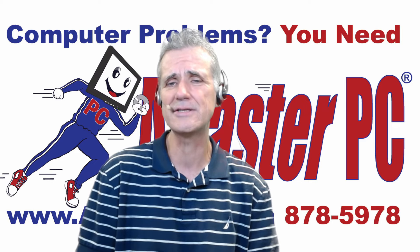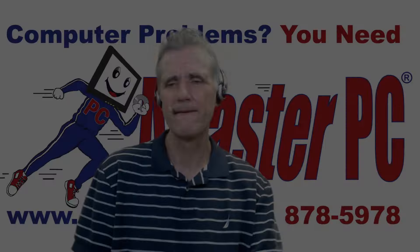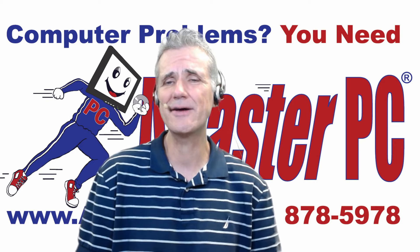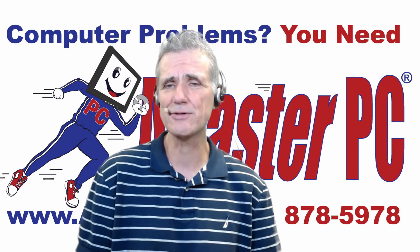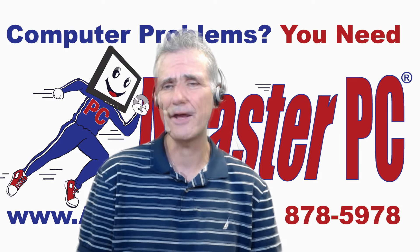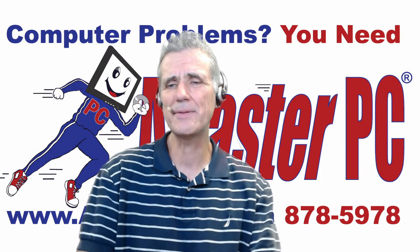If you're interested in this, you can give us a call at 772-878-5978. I hope you've liked this video and learned something from it. If you have, please click the Like button, click Subscribe, and click the bell to be notified when we release new videos. And remember, when you would like your updates automated, you need a FasterPC.